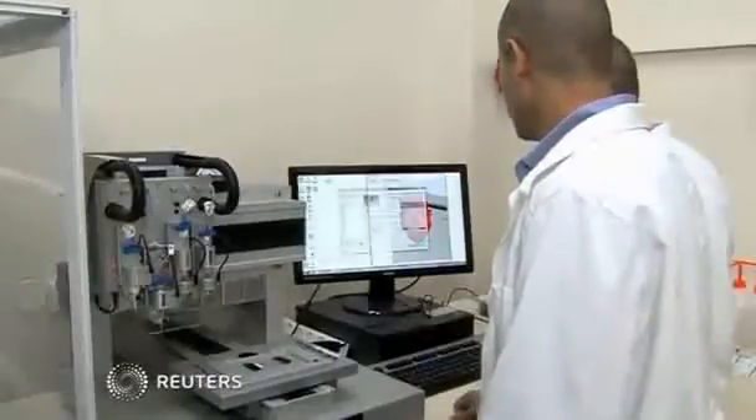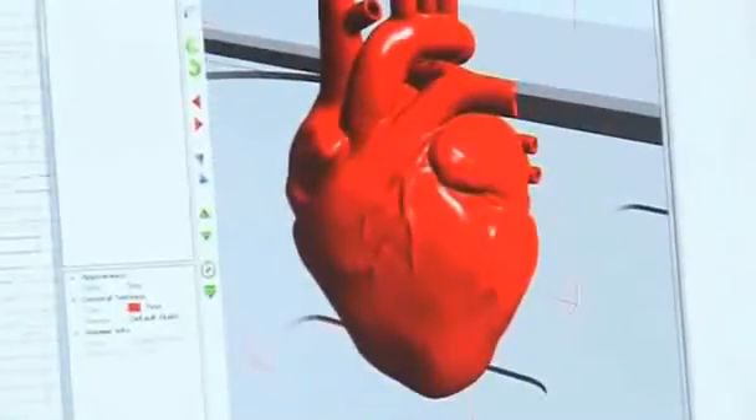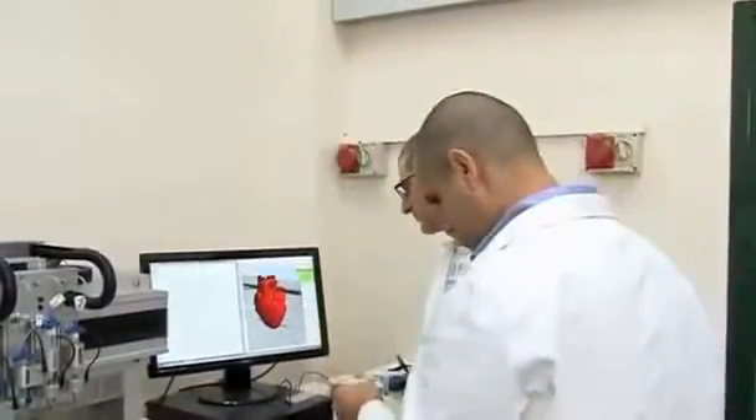In this lab at the University of Tel Aviv, the future of heart medicine is taking shape. Researchers have developed a bionic patch that can monitor and treat heart conditions in real time.